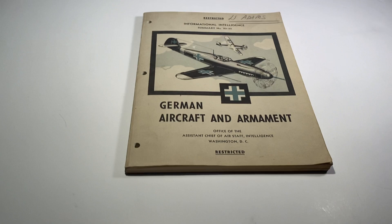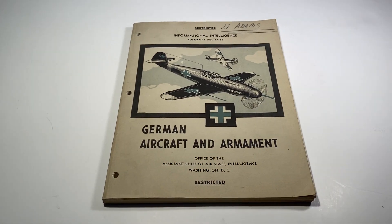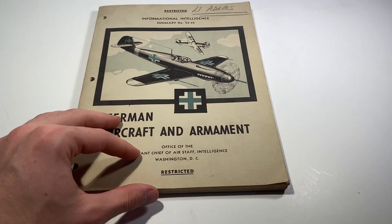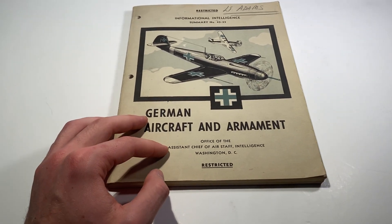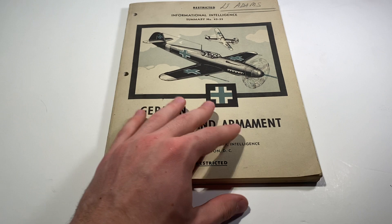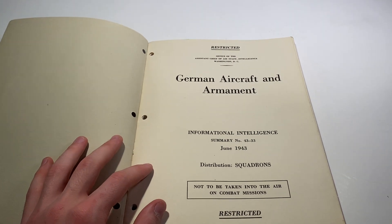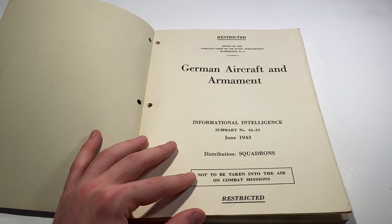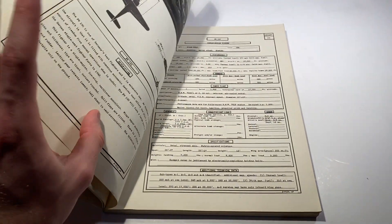I'm just going to go through what it's about and what the pages contain. It's classified — restricted information from the time — from the Assistant Chief of Air Staff. This was before the Air Force was founded, so they operated within the Army. Looking at 'German Aircraft and Armament,' it's from the War Department in D.C.